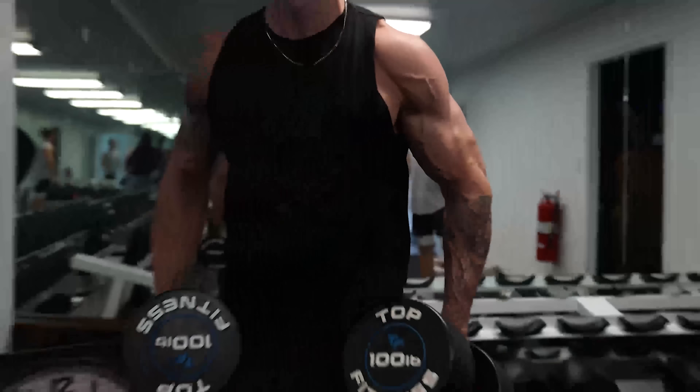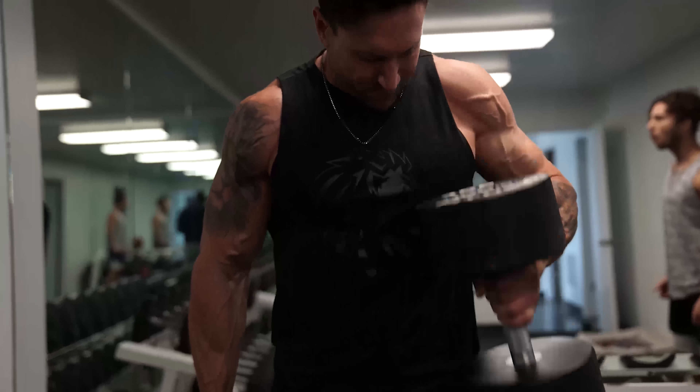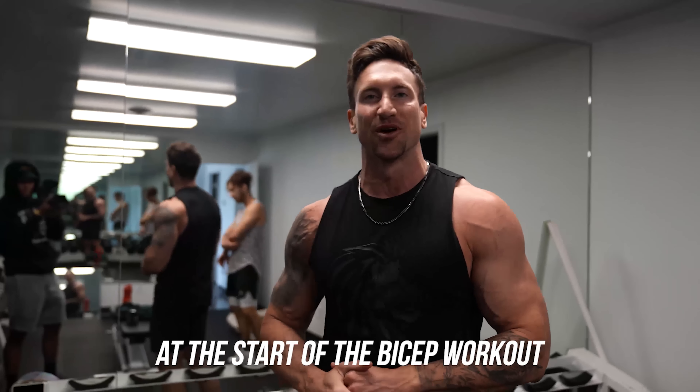This is a PR! I'm ego lifting way too much. I could injure my back at the start of the bicep workout. We'll get up to 100. I think I could probably get up to 110, 115, but that's not the point of the video.